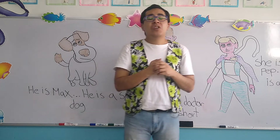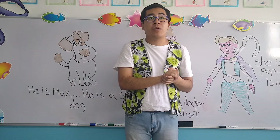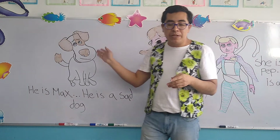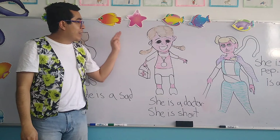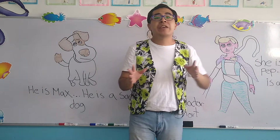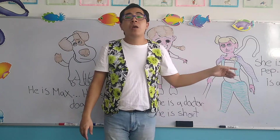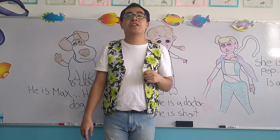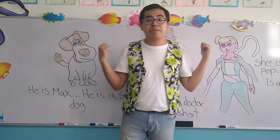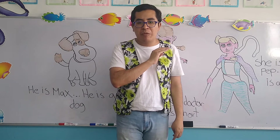Now let's see. Today we're going to work with three objects that we have been working on in the teddy book. Starting with the dog, we have a dog, we have a doctor, and finally we have a doll. These three words begin with the letter D of Diego. Los tres objetos que aparecen atrás de mí, todos estos empiezan con la letra D.